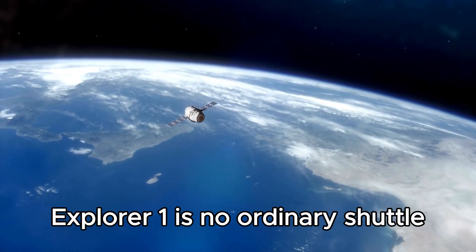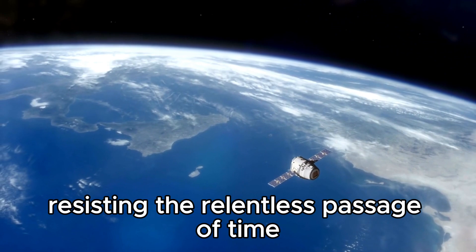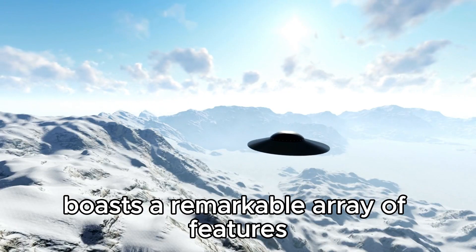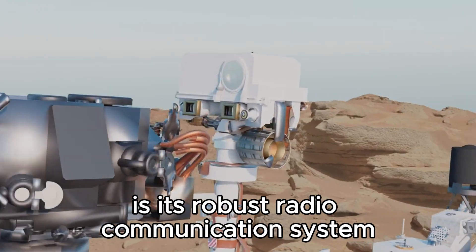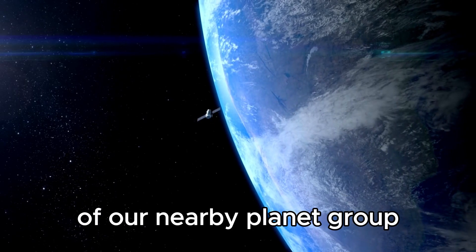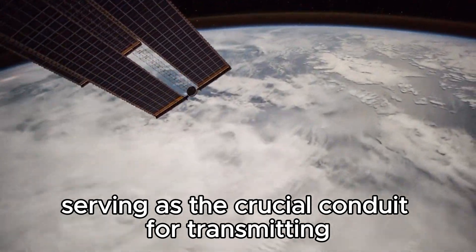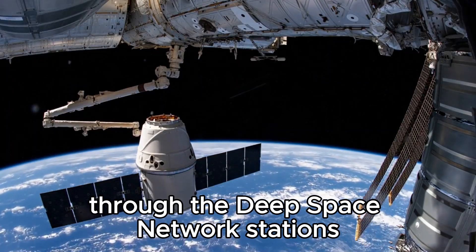Explorer 1 is no ordinary shuttle. It is an exceptional demonstration of the resourcefulness of NASA's brilliant engineers, resisting the relentless passage of time. Made with unparalleled accuracy, this interstellar trailblazer boasts a remarkable array of features. Among its many striking attributes is its robust radio communication system, carefully designed to operate beyond the celestial boundaries of our nearby planet group. At its core lies a massive 37-meter high-gain antenna, serving as the crucial conduit for transmitting and receiving radio waves spanning the vast distance between Explorer 1 and Earth through the deep space network stations.